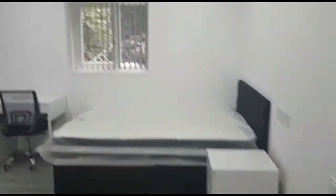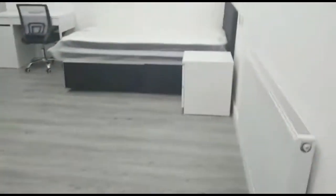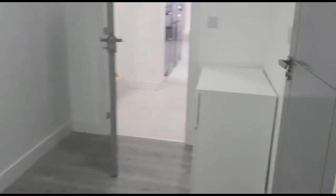Moving on to bedroom two, which is located behind the property at the back behind the kitchen. Absolutely phenomenal size — one of the biggest bedrooms in Selly Oak. It has a chest of drawers, double bed, and bedside cabinet — all the furniture as stated in room one. The ensuite for room two has a window, LED mirror, large shower cubicle, and a rainfall shower head.